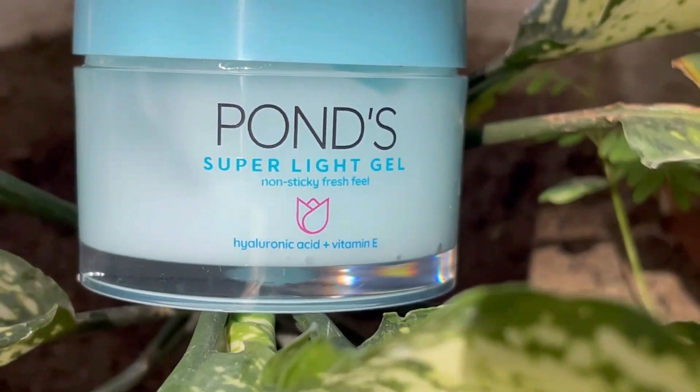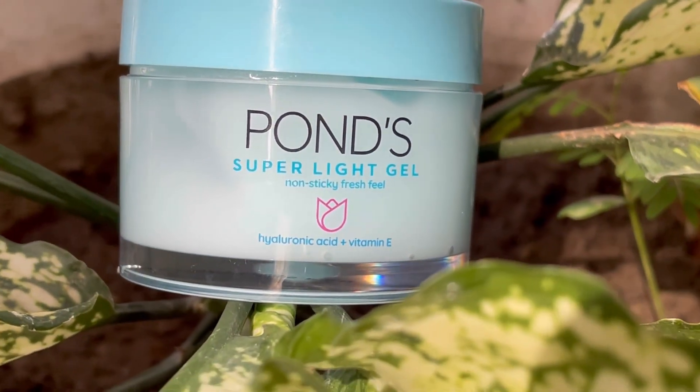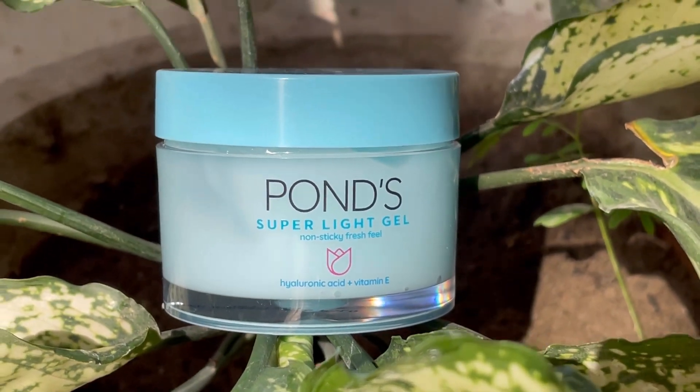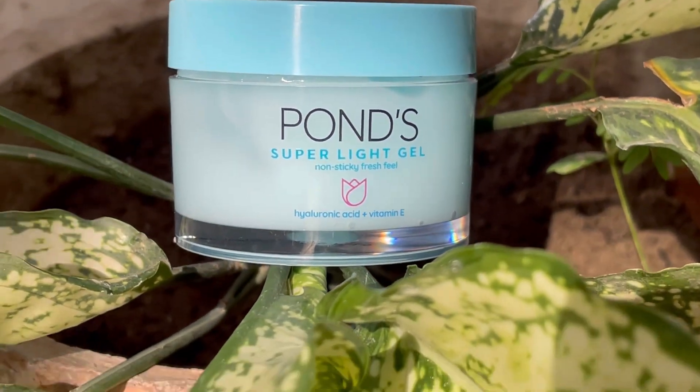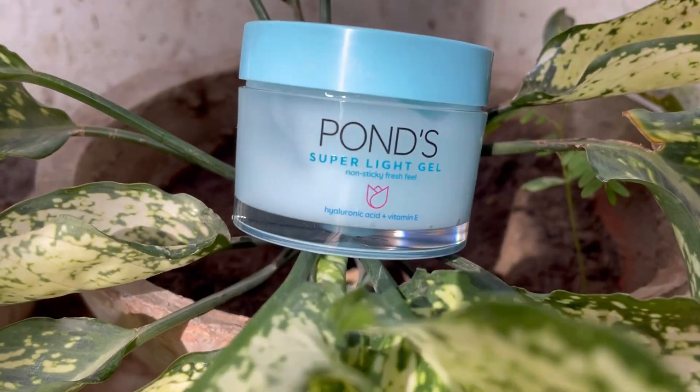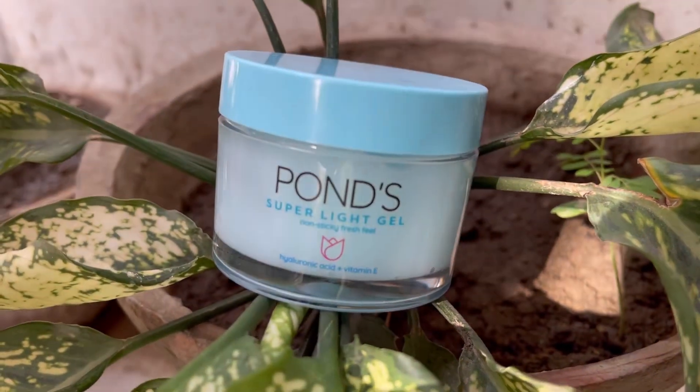Assalamualaikum everyone, hope you all are doing very well and welcome back to my channel. It's me Sadaf here, and today we are talking about the best moisturizer I got — this is Pond's Super Light Gel Moisturizer.